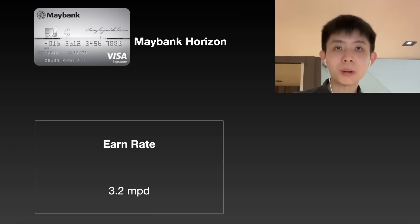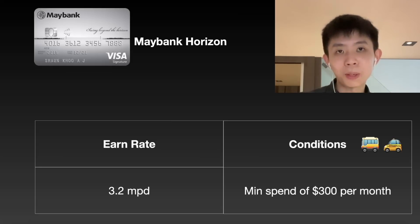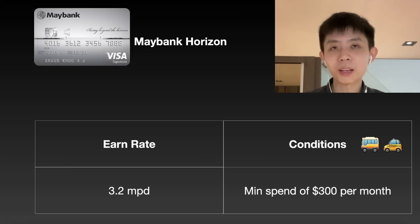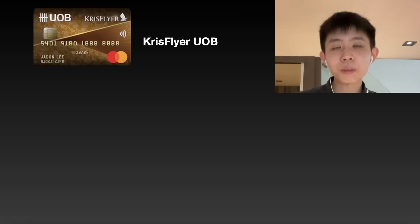Another card to consider for collecting miles is the Maybank Horizon card, which gives you 3.2 miles per dollar. The criteria is that you must spend at least $300 per month, but it doesn't have to be all public transportation — any spend works as long as it's not excluded. This works for public transport including MRT trains as well as taxi rides. So this is a good choice for men who don't qualify for the UOB Ladies card and are worried that StandChart Smart's earn rate won't be renewed after end of year.